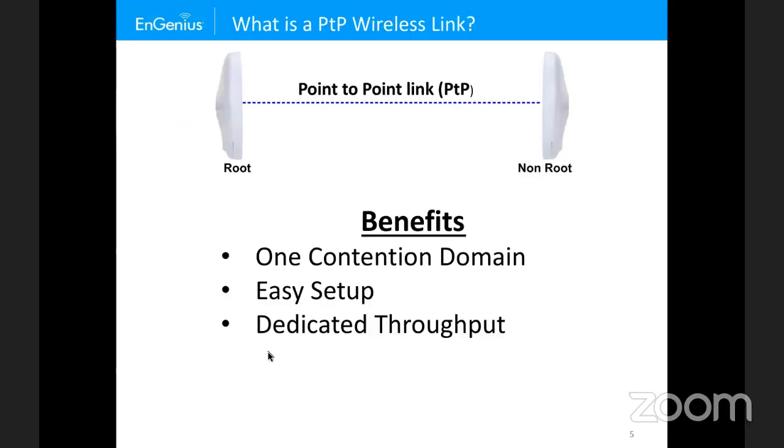The benefits of having a point-to-point: there is one contention domain — no other radios are contending for access to the medium. It's easy to set up; you just have to worry about one line of sight and Fresnel zone. You get narrower beam widths. It's dedicated throughput — you're not sharing the capacity of the link across multiple nodes.